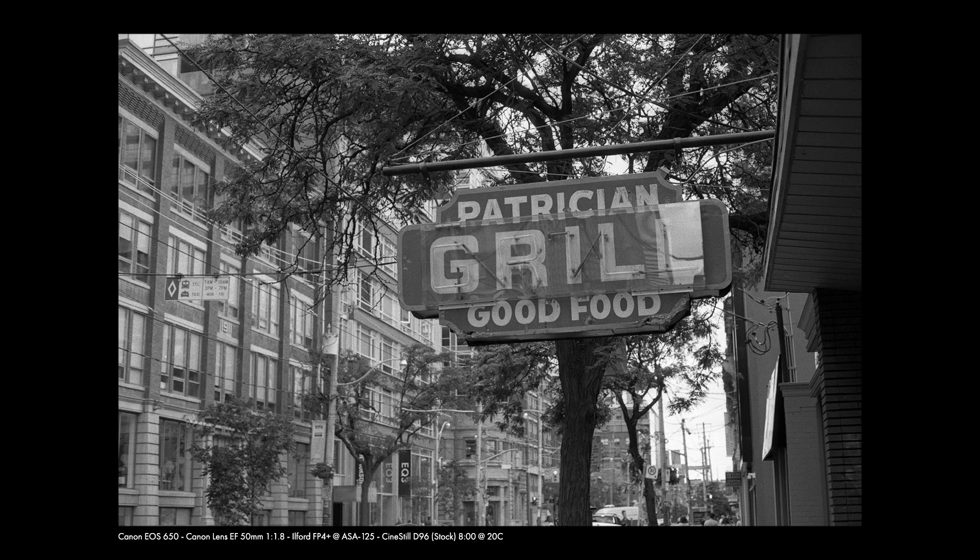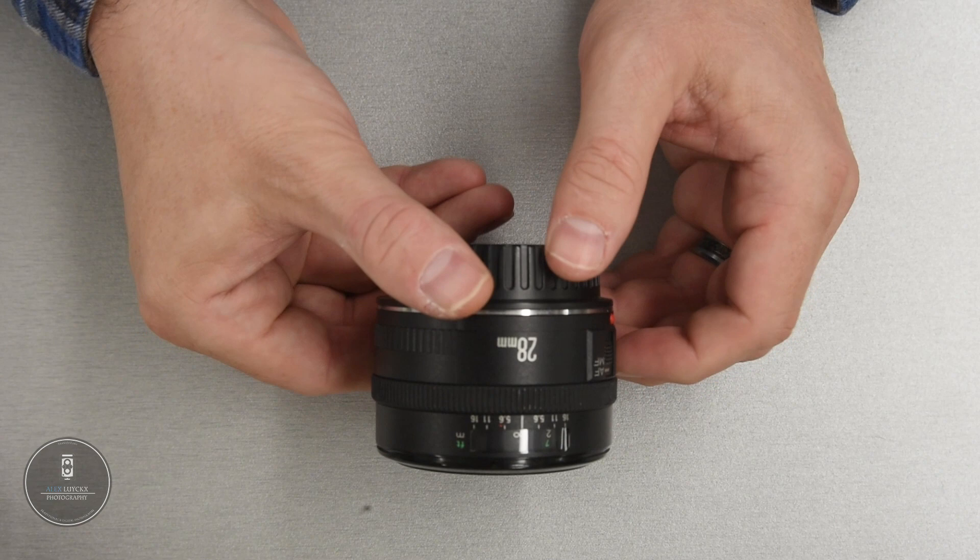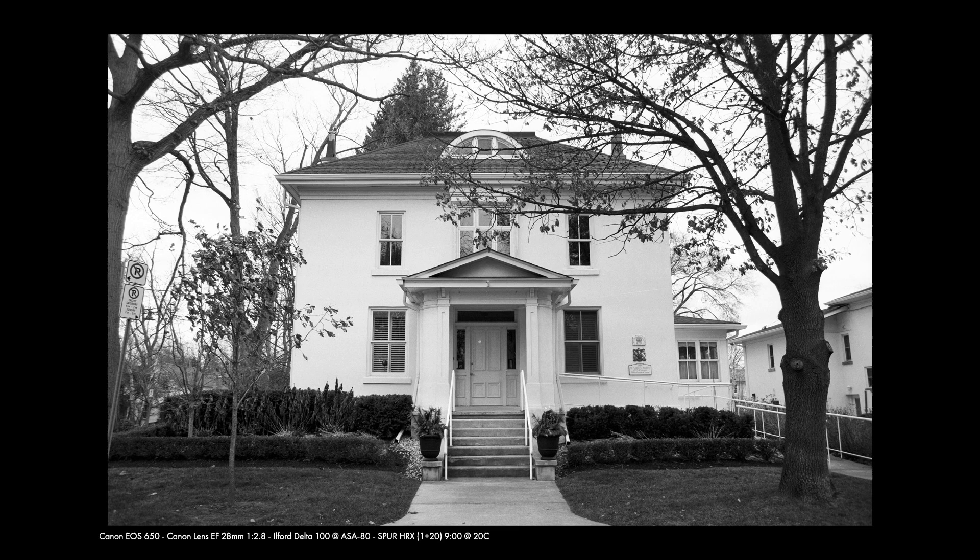The 50mm f/1.8 provides a nice fast aperture for shooting in low light and indoors, and you can stop it all the way down — it's just generally great as a carry-around lens. I'm also a big fan of wide angle, so I tend to go out more with my 28mm f/2.8. It does a really good job on this camera. I don't really see myself needing more than 28mm on the 650 — it's more of a secondary camera system for me; I prefer my Nikons and Minoltas, but the wide angle makes it wonderful for travel or loaning to someone trying film photography.